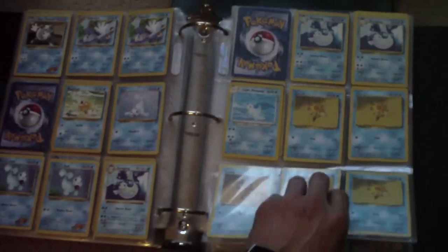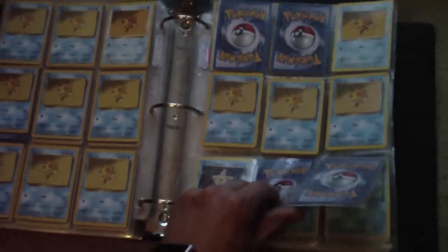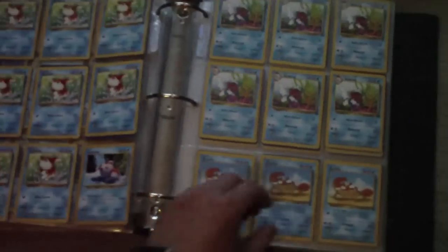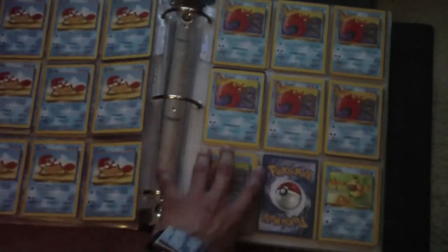Some of these feel kinda thick, like there's more cards behind or something like that. I'm really excited to take them all out and look at them. I just got home from Goodwill with about three lots.